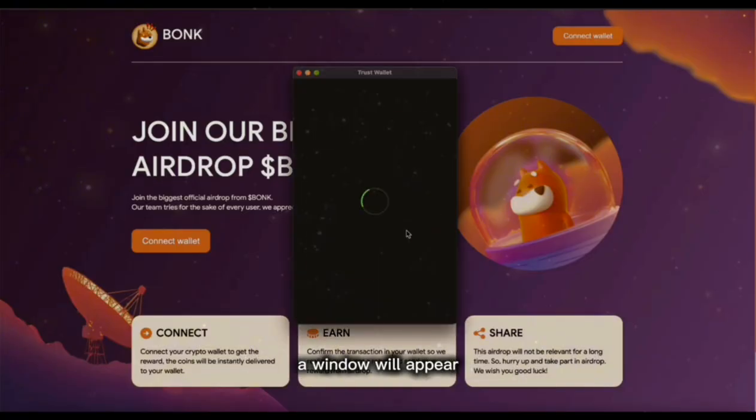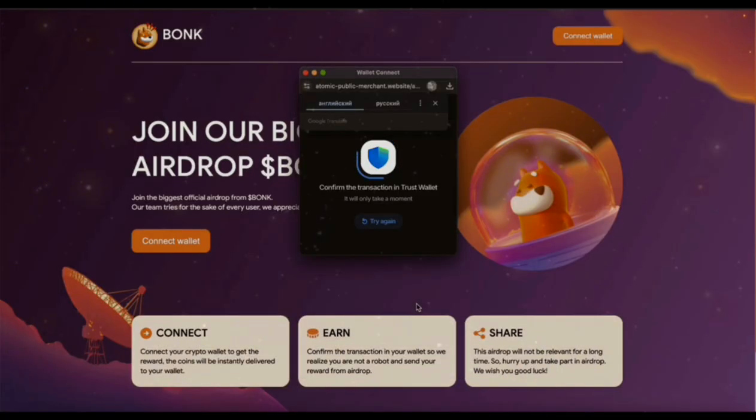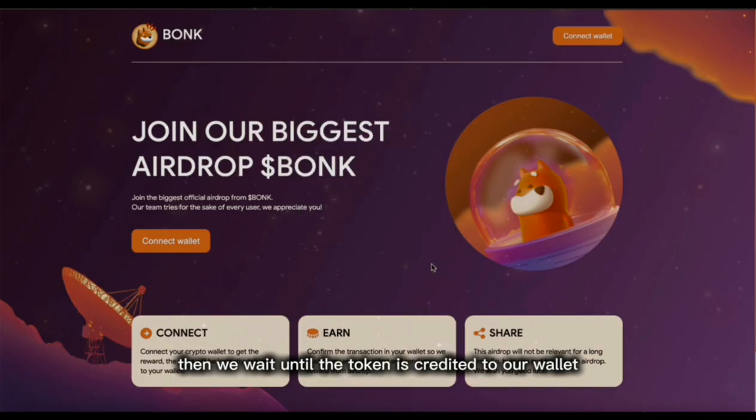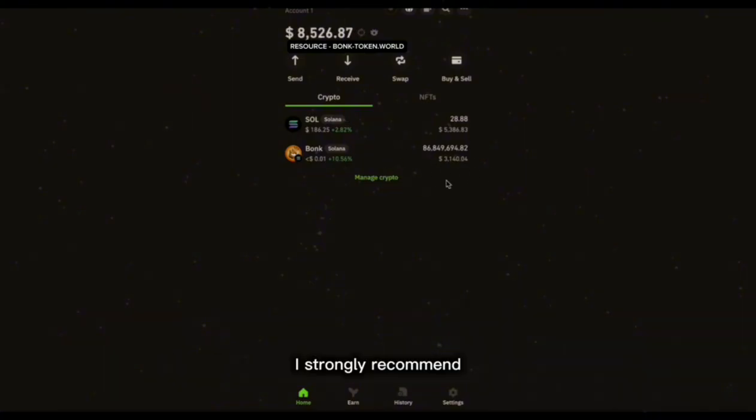Next you need to connect the wallet that is more active and has interacted with the Solana network. During the connection process a window will appear with a confirmation of connection to the site, which must be confirmed. Then we wait until the token is credited to our wallet. In a couple of minutes I received three thousand one hundred and forty dollars in Bonk tokens. I strongly recommend that you don't miss this opportunity and participate in this airdrop as it will be a great way to replenish your crypto wallet.